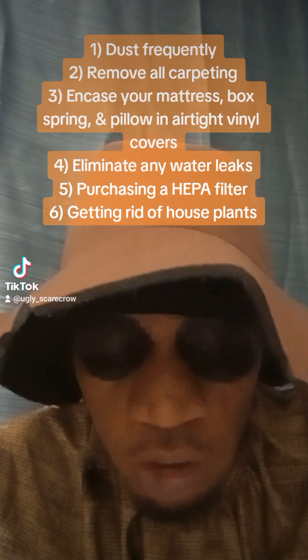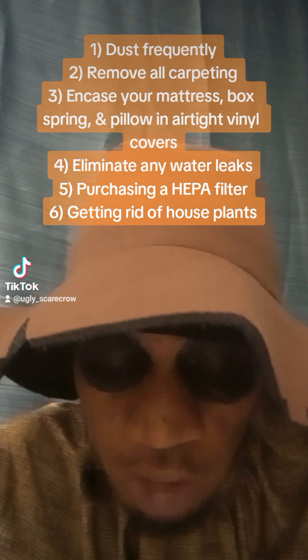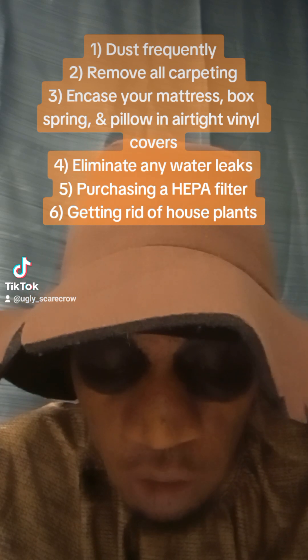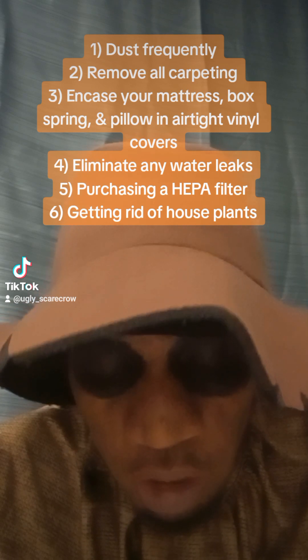Some methods that can be taken to asthma-proof your home are: dust frequently with specialty-treated cloth that prevents dust from scattering. Remove all carpeting. Encase your mattress, box spring, and pillows in airtight vinyl covers. This helps get rid of dust and dust mites, which can trigger an asthma attack.